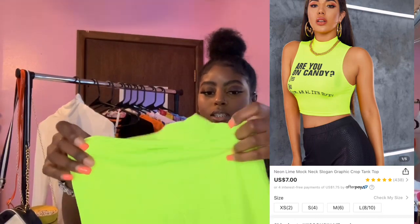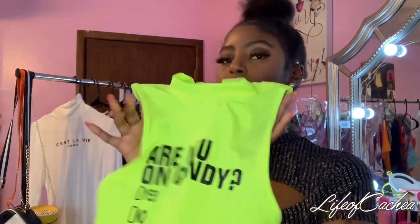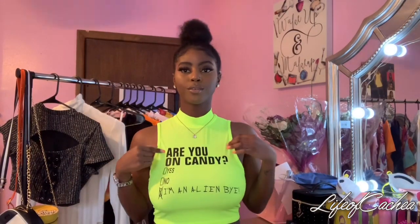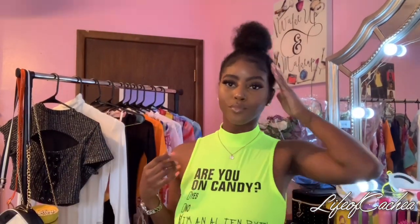Next I have this one — it says 'Are you on candy? Yes, no, I am an alien. Bye.' I thought this was super cute. I like the color. Towards the spring and the summertime I always get like lime stuff, very bright. I don't know why I do that, but I just thought this was cute. Hopefully the camera is picking up the color, but this is the shirt — this is super cute, giving me some vibes. Are you on candy or flesh?